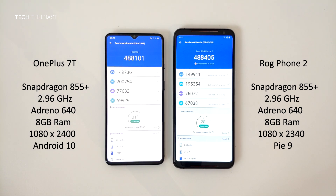Now in the breakdown of the categories, the ROG Phone 2 scored higher for the CPU, the OnePlus 7T scored higher for the GPU and the memory, and then the ROG Phone 2 scored higher for the UX.